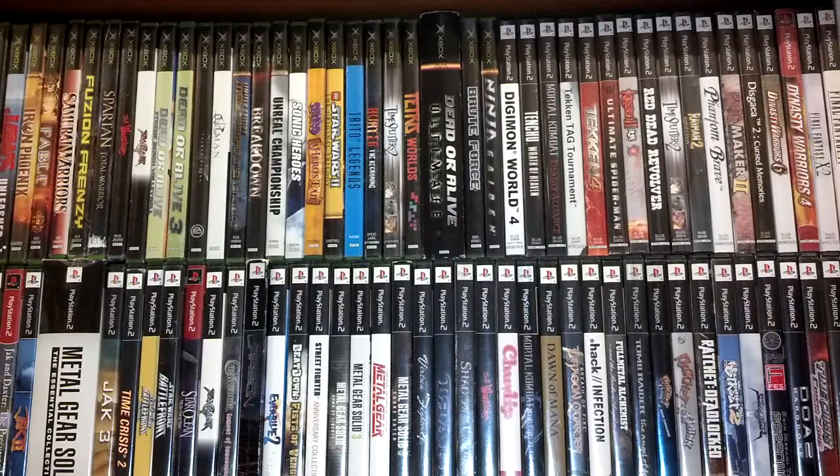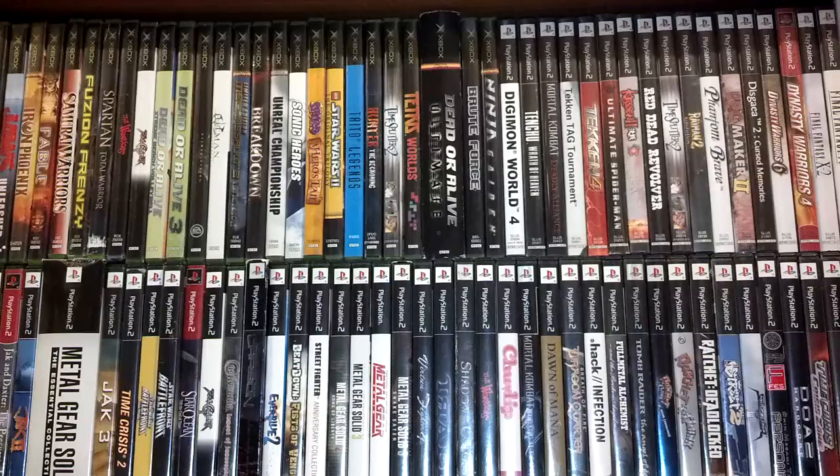Hey YouTubers, dcollector777 here with my latest haul video. Happy New Year — this is my first official haul for 2015, hoping everyone had a great holiday. This pickup consists of video games, comic books, action figures, as well as a rare sports card haul from a thrift store. So without further delay, let's get it started.